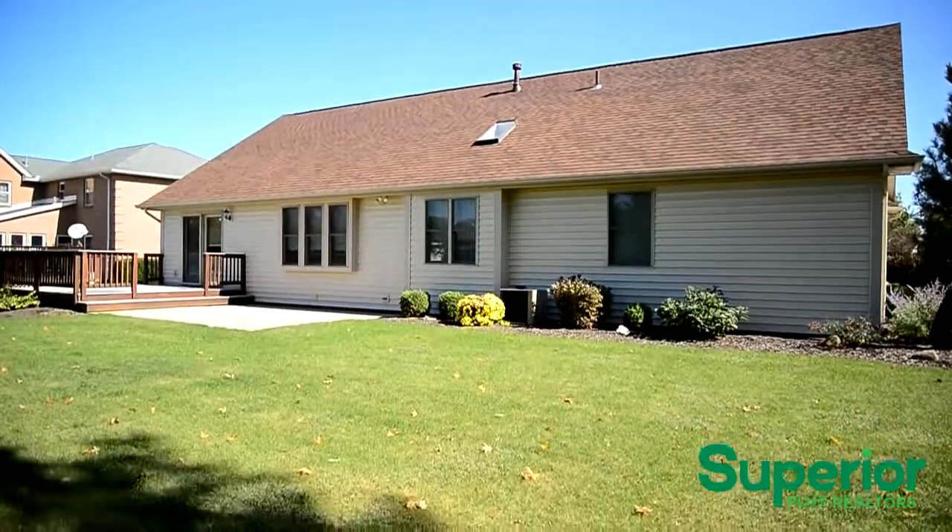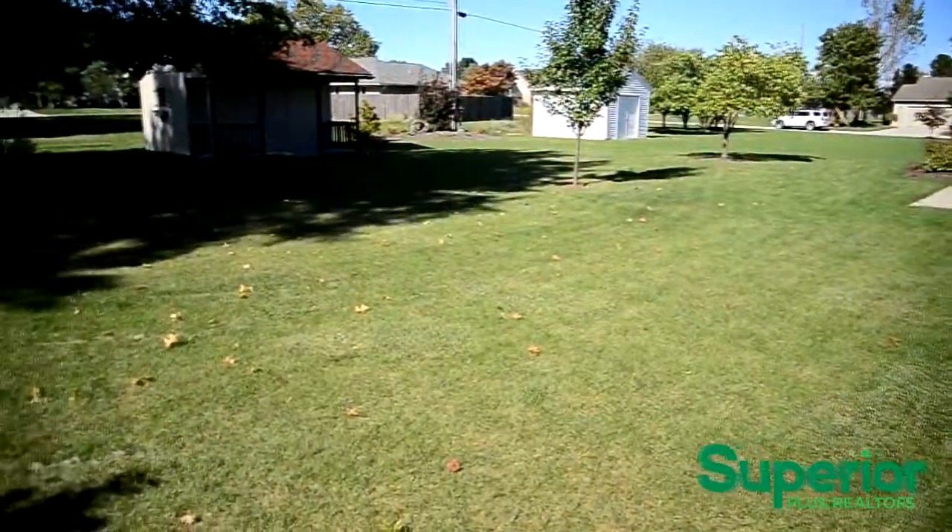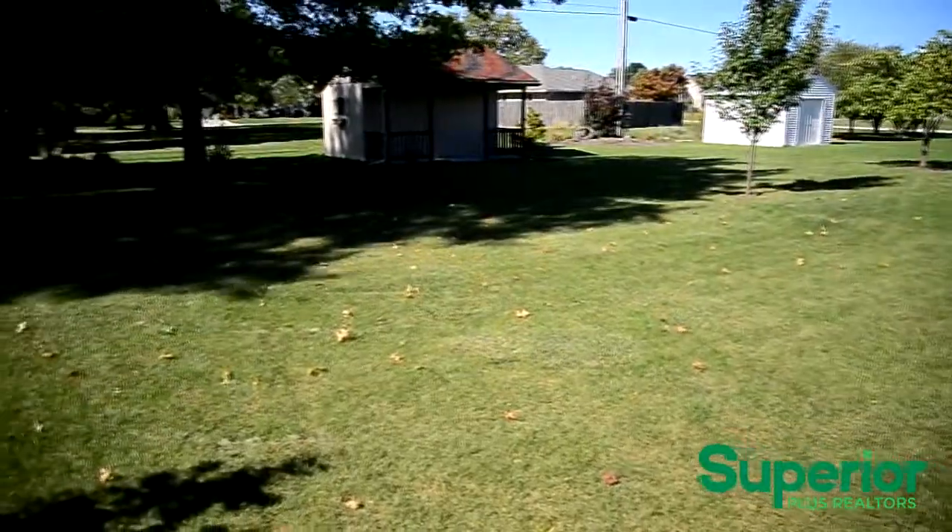The back of the home features a deck that's perfect for entertaining or relaxing. It overlooks the well-manicured backyard that includes a storage shed.